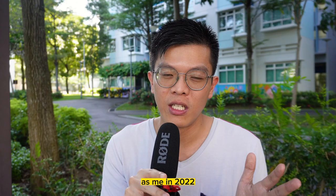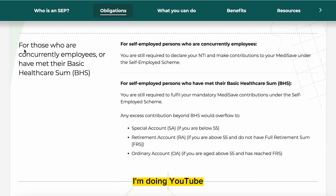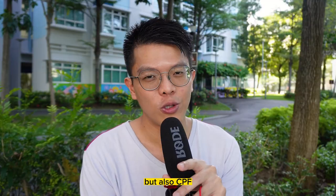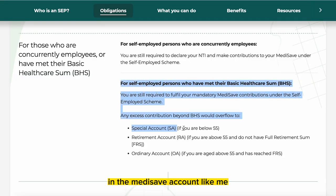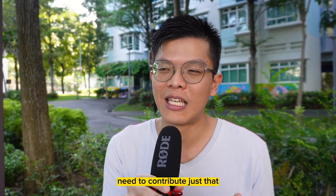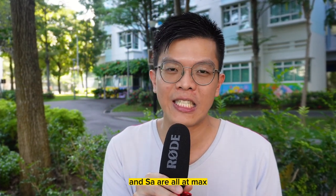If you were in a situation like mine in 2022 — a full-time employee at a company plus doing YouTube as a self-employed person — you have to report that additional income on top of your normal full-time job. If you don't declare, you might escape, but you can highly likely be caught — not just by IRAS, but also CPF asking you to top up your MediSave. Even if you reach your basic healthcare sum in your MediSave account, you still have to contribute. When I contribute MediSave and my MA and SA are already at max, it flows to my OA instead.